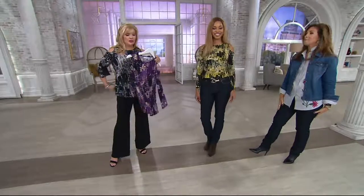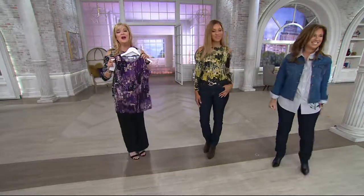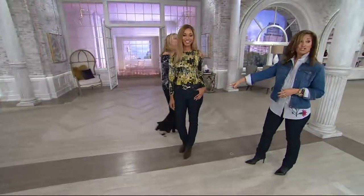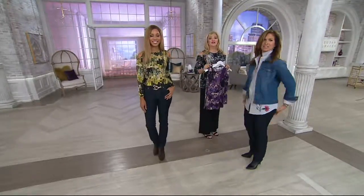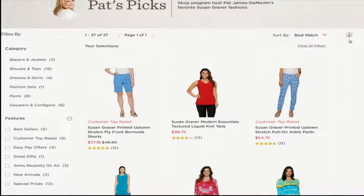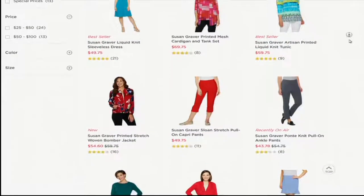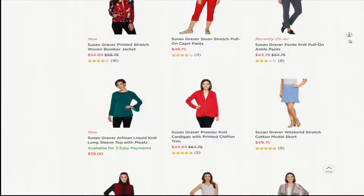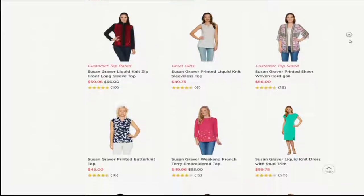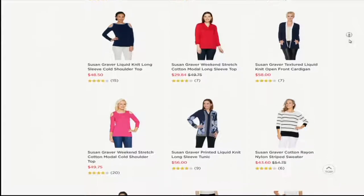The length is 26.5 to 28 and 5/8 inches — that's center back. Plus size length is 29 to 30 and 3/4 inches. All machine washable, tumble dry. There's a second Pat's Pick coming up, but we'll save that for the next hour. If you'd like to see more Pat's Picks, they are all on QVC.com. I need to apologize — last night when I posted the Pat's Picks, it showed up as sold out. We are trying to get to the bottom of that. I promise it won't happen again. Always come to my Facebook page on Wednesday — Pat James Dementri QVC — to get an early shopping opportunity.